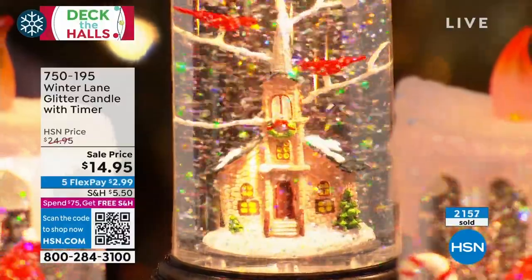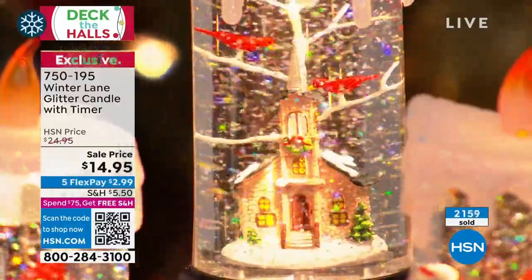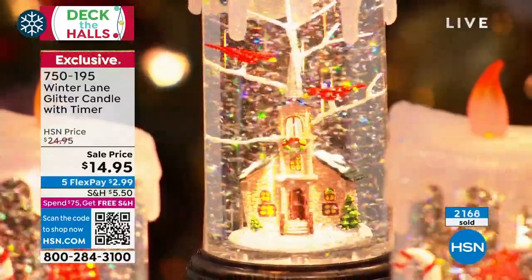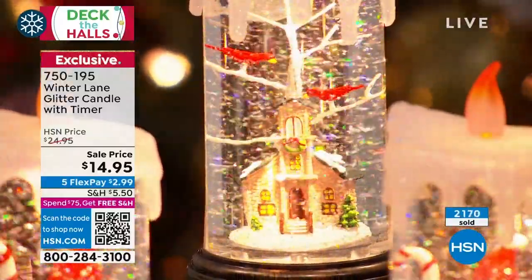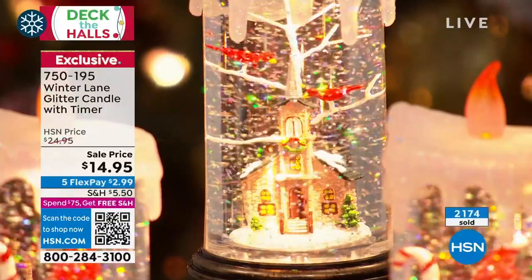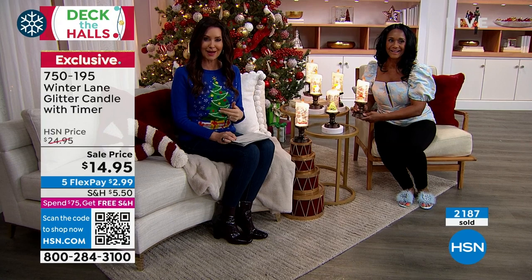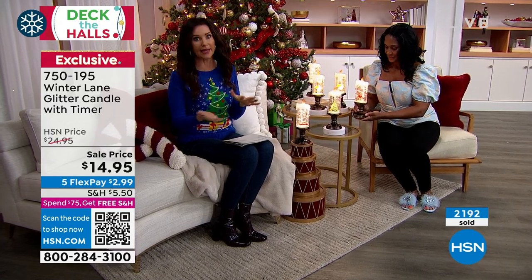$14.95 and it includes the batteries. If you don't want to keep replacing batteries, there's actually a four-hour timer. You can set these to go on for only four hours, and then they automatically turn off and back on again — which saves the included batteries.